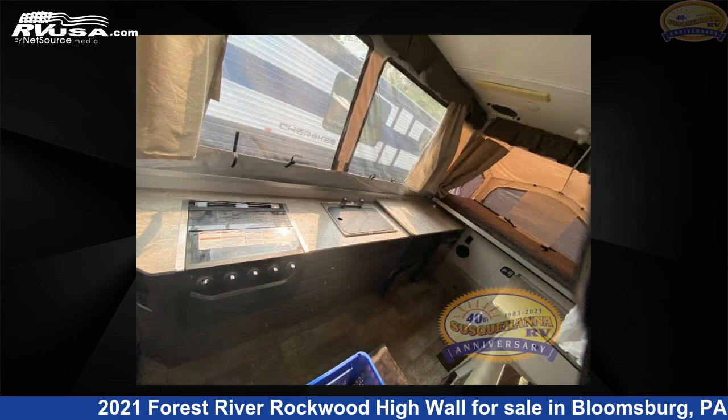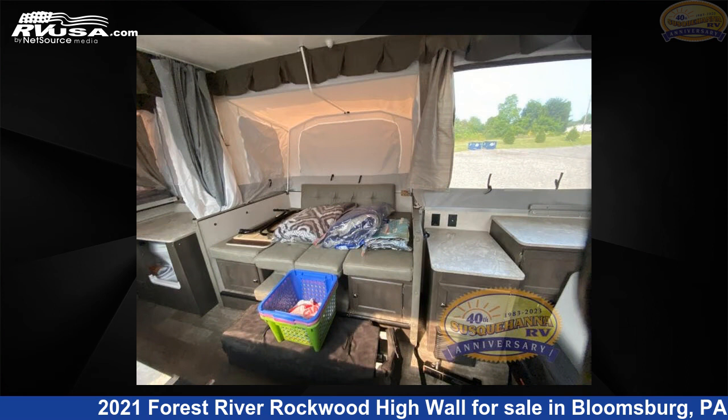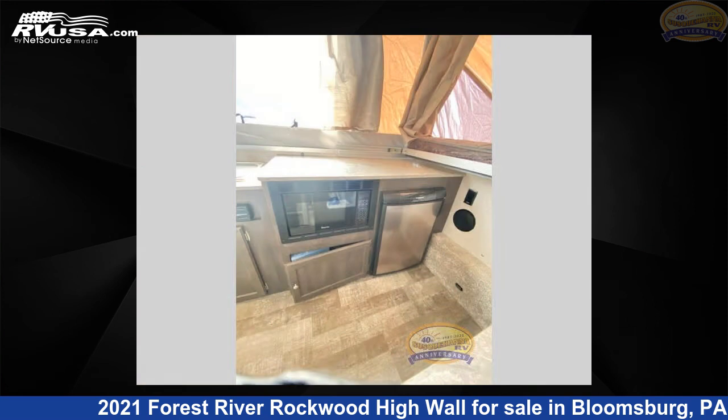The floor plan layout of this pop-up features a U-shaped dinette. For more information and pricing on this unit, and to see all units available for sale by Susquehanna RV, visit RVUSA.com.